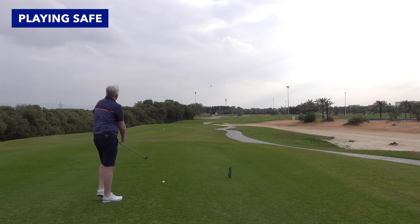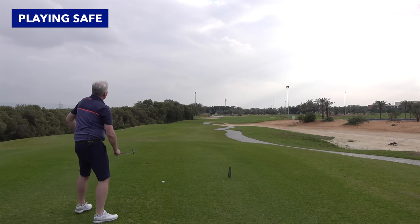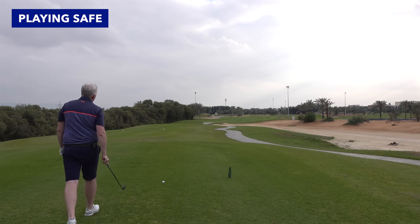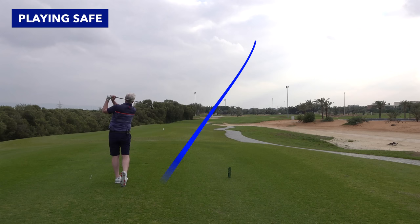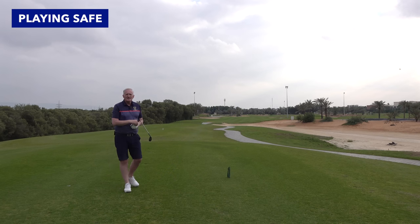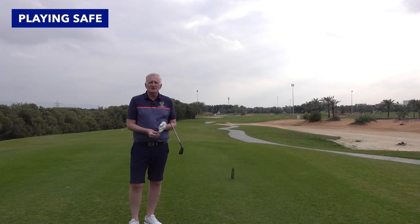I know I'm taking the right club here — even if I hit it a little bit left or a little bit right I'm not going to reach the bunkers. So I'll still have that second shot to line me up for my third shot onto the green. Okay, that's in pretty good shape. I'm ready for my second shot to set me up for a third shot into the green.